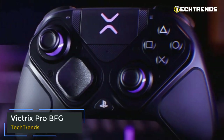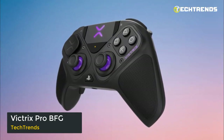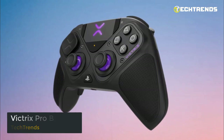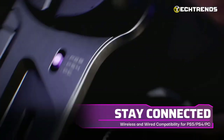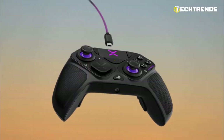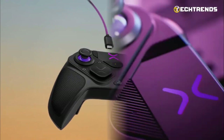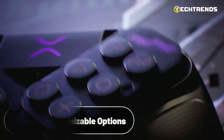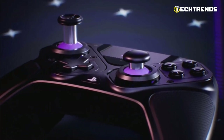Victrix Pro BFG Wireless Controller. The Victrix Pro BFG Wireless Controller is an advanced and professional gaming accessory priced at $179.99, compatible with PS5, PS4, and PC. Offering seamless wireless or wired connectivity, a long-lasting battery life, and an array of customizable options, the Pro BFG is designed to be the new gold standard for PlayStation gaming.